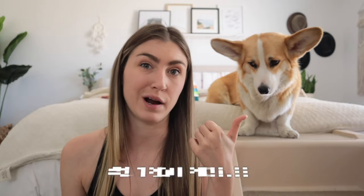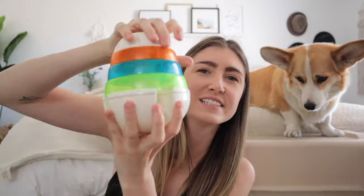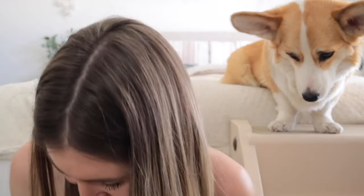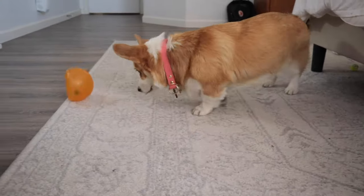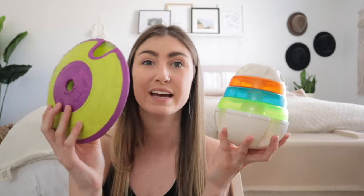Product number two is Willow's favorite: treat puzzles. We've got the brick puzzle, the lick mat, the flying saucer treat puzzle, this little beehive cone thing that I use every single day, and the snoop, which is super fun and bouncy. Not only do we use these toys to keep Willow's brain active and keep her busy, but this is also the number one thing I put down when I leave the house — it prevents her from getting upset and developing separation anxiety.